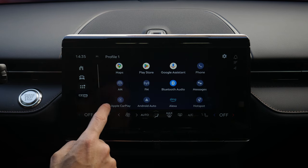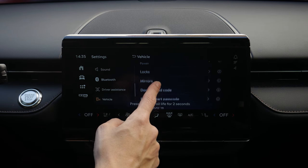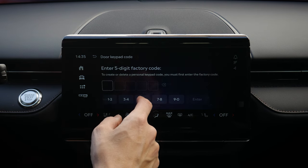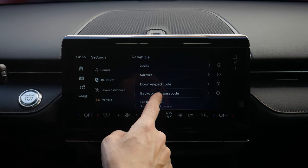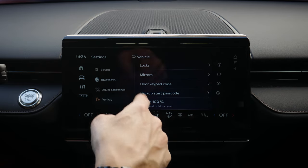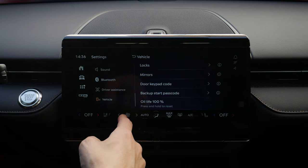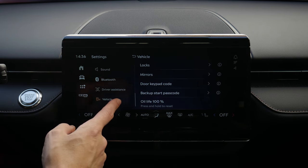Mirror settings: you can choose whether mirrors automatically fold in when you lock the vehicle. Door keypad code: there's a five-digit factory code, plus you can enter your own. If your phone's dead and you don't have the fob, you'd use the backup start password and keypad code to get in and start the vehicle. If you're changing oil yourself, the oil life reset resets back to 100 percent. That's everything under vehicle settings.